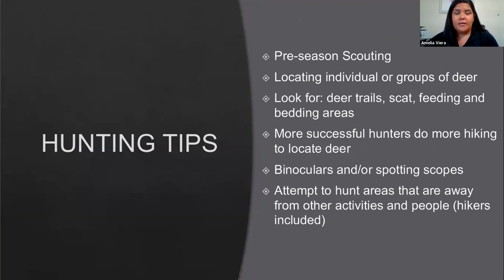Habitat is widely varied: mixed chaparral, oak woodlands, desert scrub, pine mountains, and riparian areas. Deer respond favorably to vegetation disturbances like wildfire, which provides new growth with important nutrients. Riparian areas provide nutritious forage, thermal cover, and water. For hunting tips: pre-season scouting is key — look for deer trails along the sides of mountains, scat, feeding areas, and bedding areas. Most successful hunters do more hiking to locate deer. Hunt away from other activities — there will be a lot of hikers in Angeles National Forest, especially on popular trails.